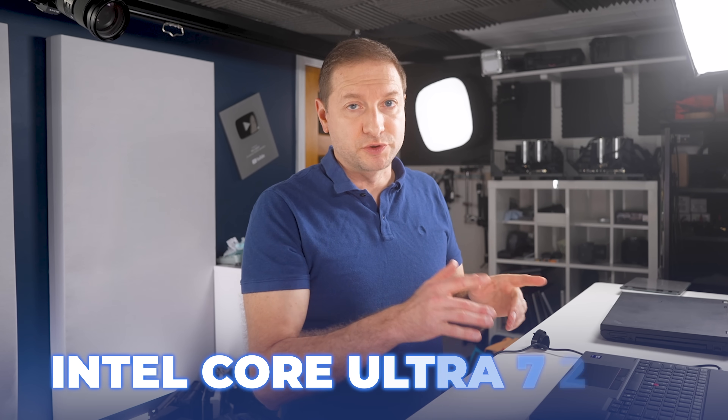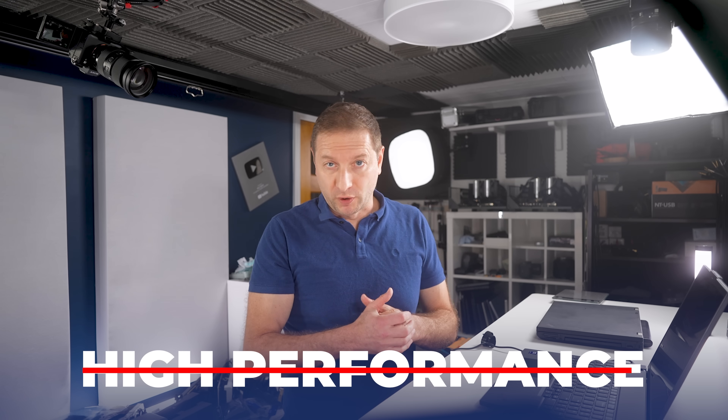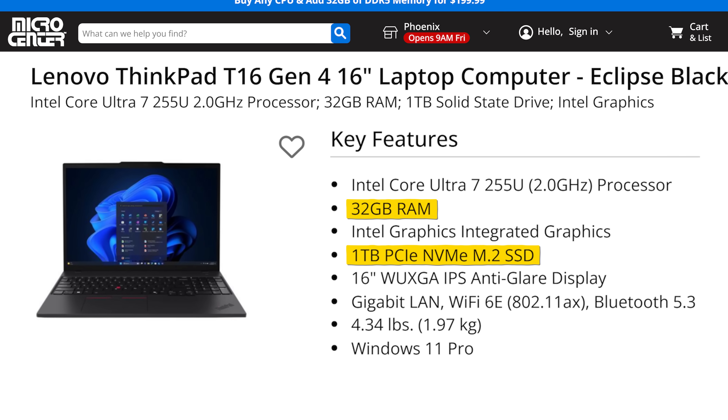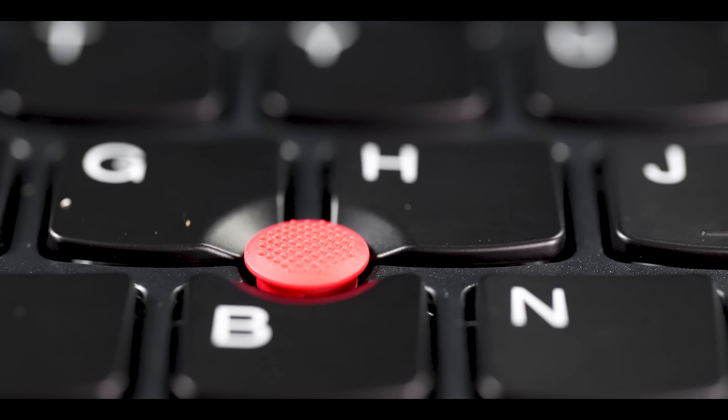Let's turn it on. This is the Ultra 7 255U, so it's not going to give you the high performance we've come to expect from the H line of Intel Core Ultras — but this should be more efficient and last you all day long. What's really important here is 32 gigs of memory and a Gen 4 NVMe SSD. 32 gigs is the sweet spot for work, especially if you're running more extensive development workflows using Docker containers or virtual machines. They actually redesigned the red trackpoint — that thing affectionately known as the red nipple.